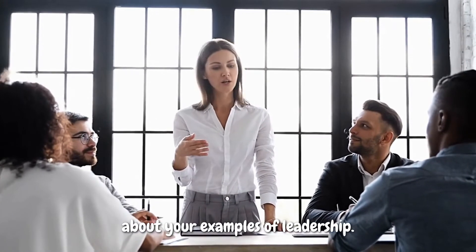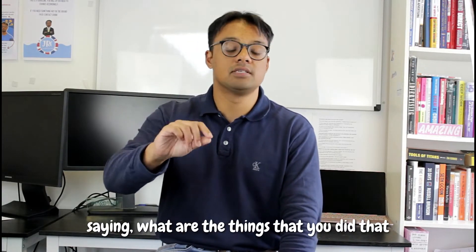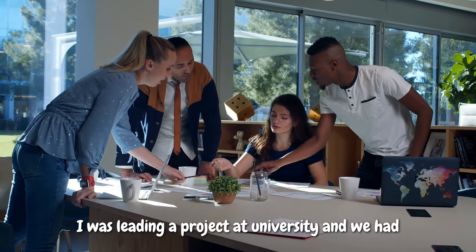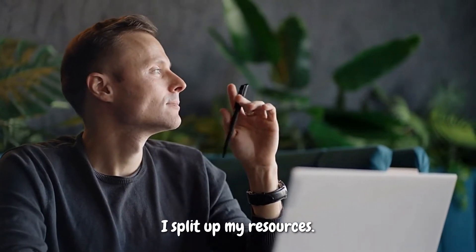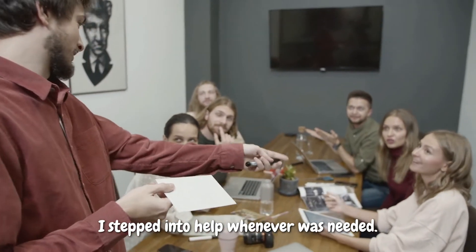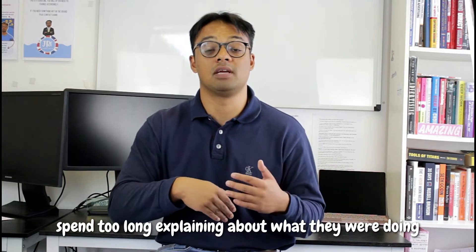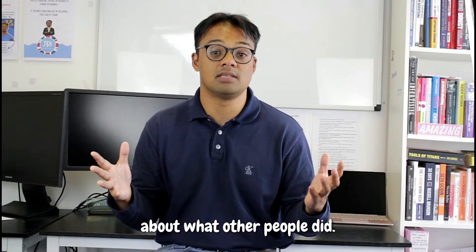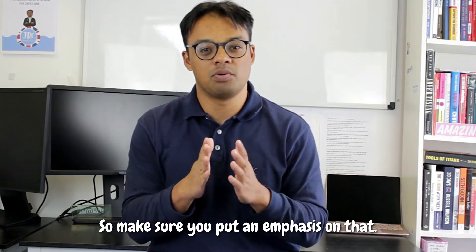When you're answering something like this, you want to say what are the things you did that made you a really good leader. For example, I was leading a project at university and we had to do a financial analysis of Apple — and these are the ways that I led the team: split up resources, made sure we had regular meetings, fact-checked the work people were doing, stepped in to help whenever needed. A common mistake is people spend too long explaining the general context of the project or talking about what other people did. The employer is interested in you and what you did, so make sure you put the emphasis on that.